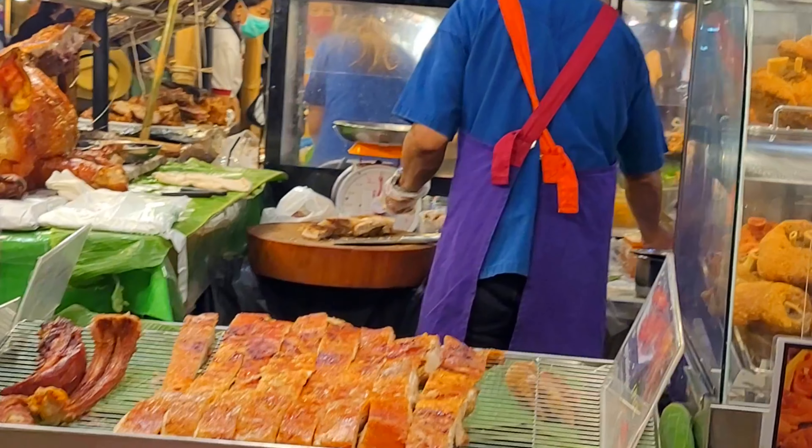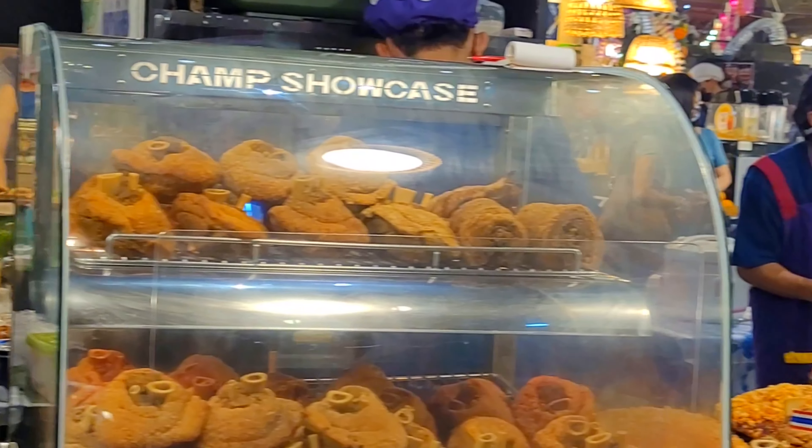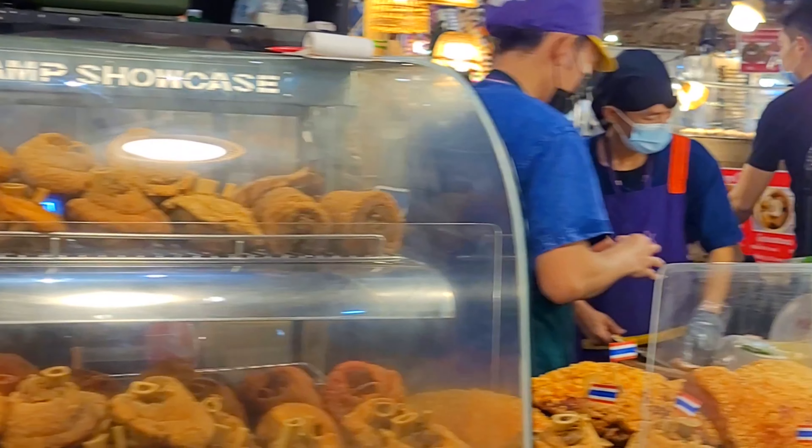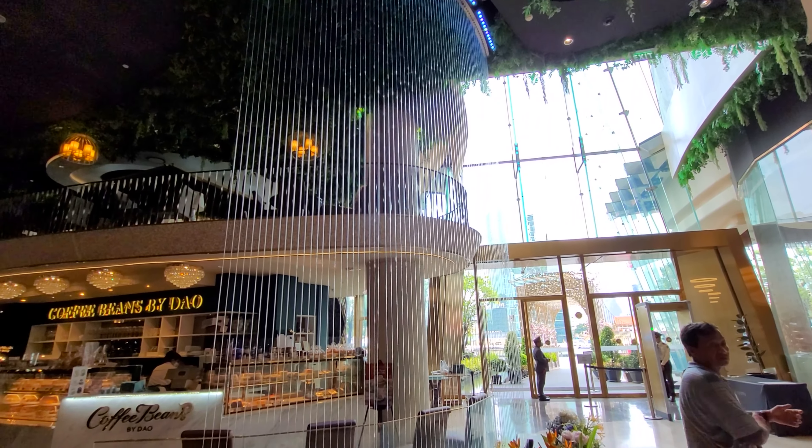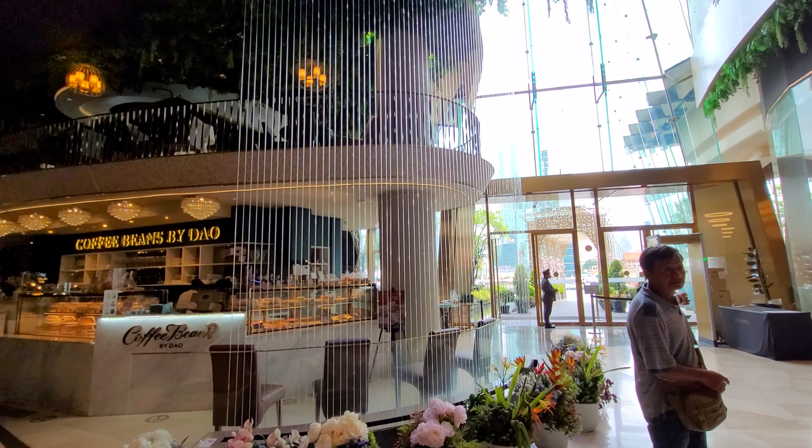Icon Siam is easily accessible. It's adjacent to the APM borderline which connects to the BTS train system. For us, it was an 8-minute walk from our hotel. We made a hotel video — click on the link in the description below.